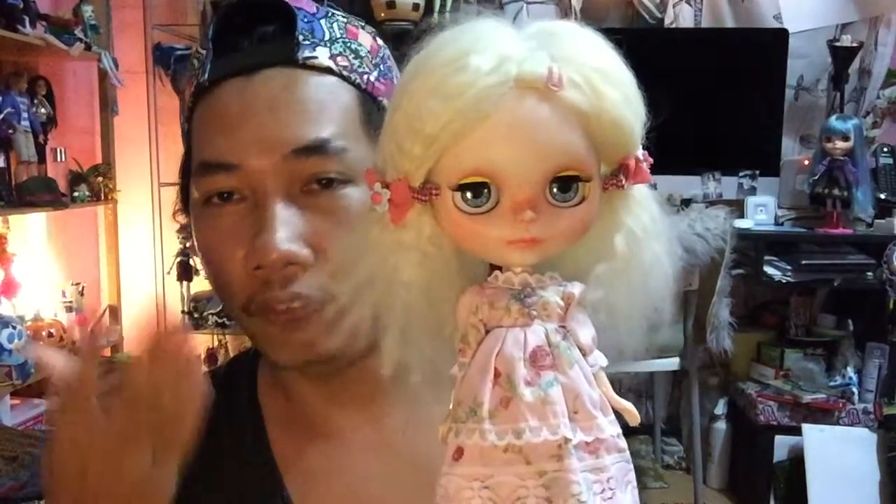Hi peeps! Do you remember these girls? Do you love her outfit? You better, because today I'm going to show you a lot more outfits!